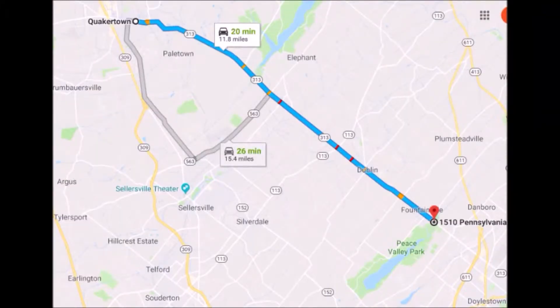To get to Highland Hill Farm from Quakertown, proceed east on Route 313 heading towards Doylestown. We're 15 miles from Quakertown on the left-hand side near Peace Valley Park.